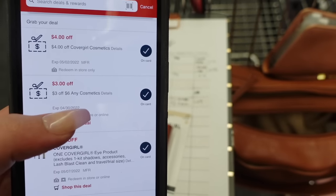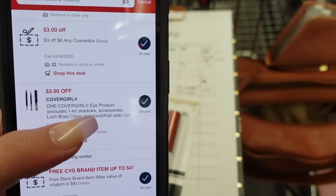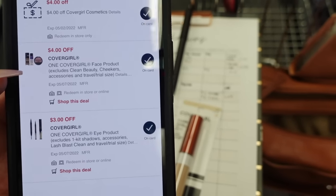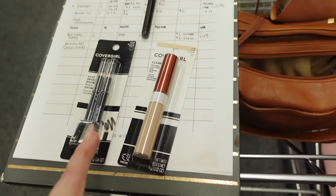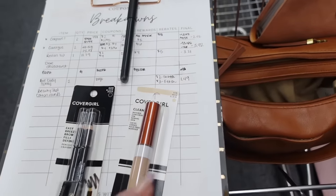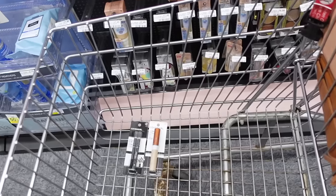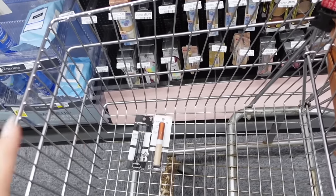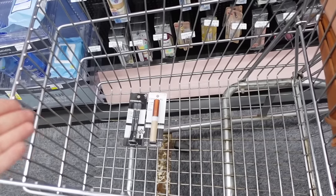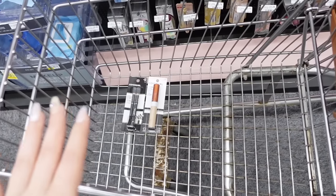I also have a three dollar off six any cosmetic CRT that's going to stack with the four dollar instant coupon. For manufacturer digitals I have a three dollar CoverGirl eye product digital for the brow pencil, and a four dollar off any CoverGirl face product for the concealer. All of those coupons leave us paying eight cents plus tax for both products, but we're earning back a six dollar extra buck making this a $5.92 money maker. Deals like this are really the best way to build up your extra bucks on a new account.